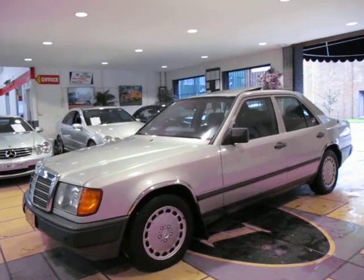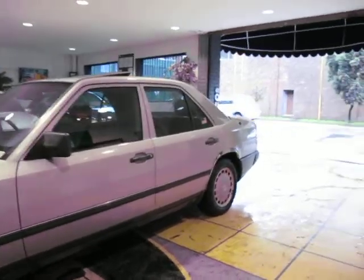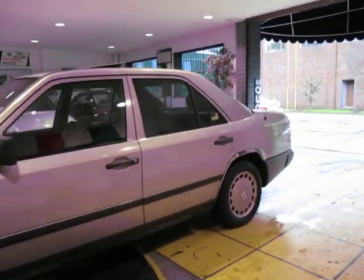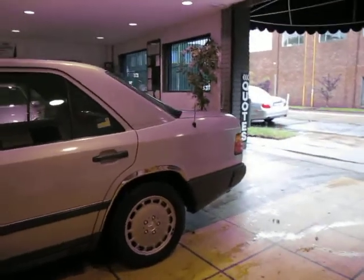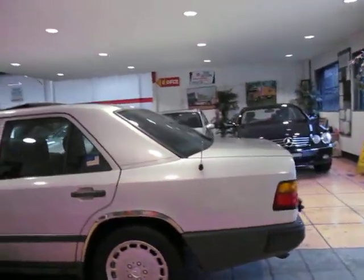Hi and welcome to the Old Timer Centre. Today I have a W124 series Mercedes-Benz — it's a 300D, a 300 diesel. These are very, very good property indeed.